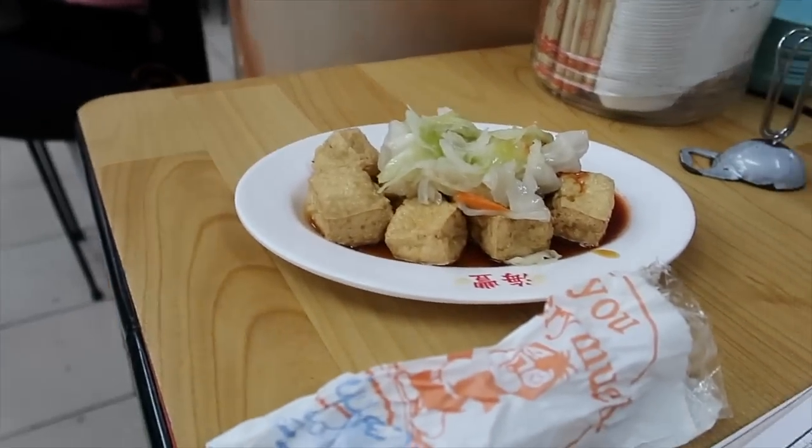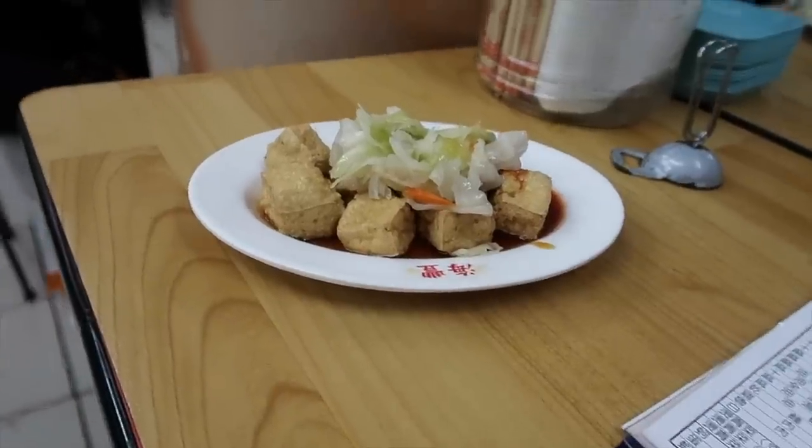Nandito ako sa isang local place sa tabi lang nung Shilin Night Market. Umorder ako guys ng stinky tofu, kasi naisip ko hindi pa pala tayo nakapag-stinky tofu sa trip na to. So sige, itry natin. Ang sistema dito, pagka-serve sa inyo, bayad agad. Ayan na guys, ang ating stinky tofu. Okay - it's high time na may try ang stinky tofu. By the way, this is not my first time to eat this guys - nakakain ako nito nung last Taiwan trip ko, nung 2019. Masarap naman siya - yung amoy lang talaga niya ang unpleasant. Ganon, ang baho talaga niya.